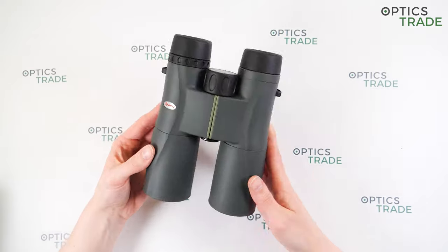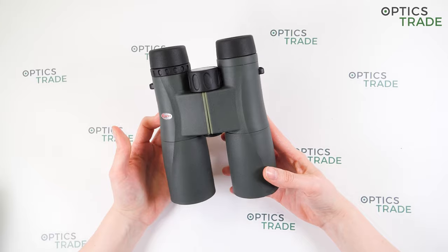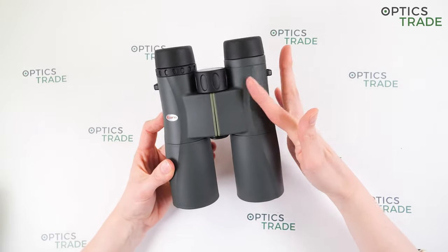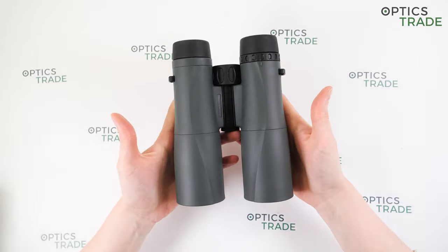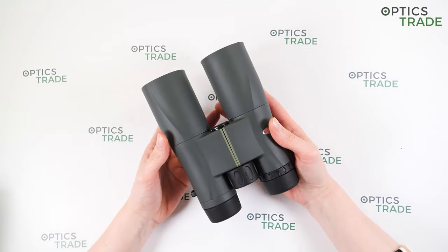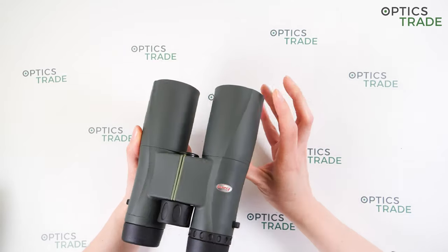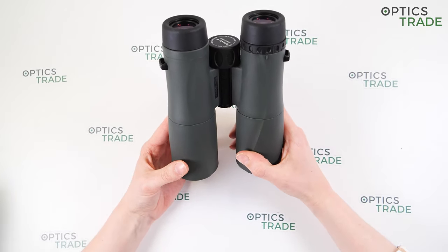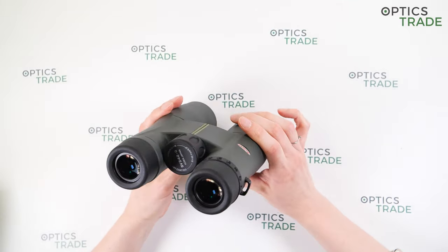The design of this 8x42 model is ergonomic and stylish — it's not a standard design like other 8x42 binoculars. You can see some lines here and they are really ergonomic; they fit in your hand really well. They are also robust, with extra thick rubber armor in a green finish, which protects the internal optics from scrapes.